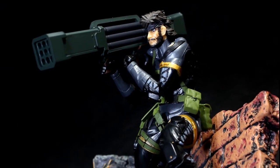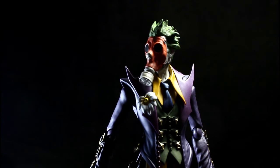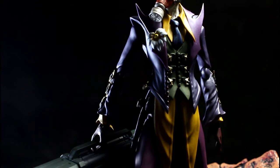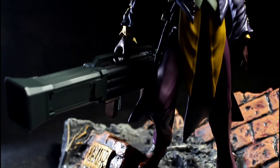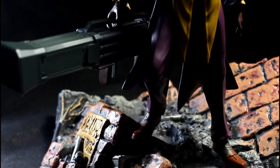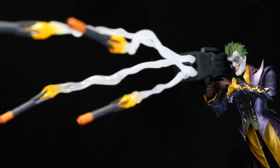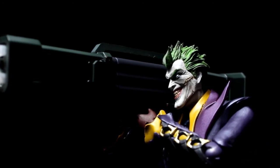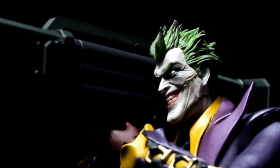Here I have the SH Figuarts Injustice Joker — it appears he's preparing to launch a few laughing-gas-laced rockets into downtown Gotham, or perhaps he's preparing to shoot down a bad plane, or possibly even take down a commercial airliner. I mean, who knows — it's the Joker, right? We never know what crazy, wild, and wicked evil plans he has on his twisted mind.